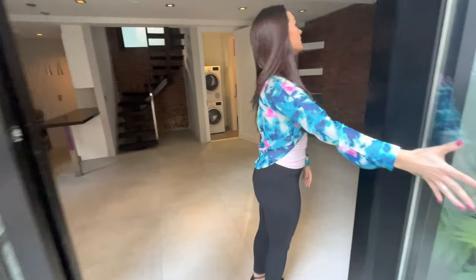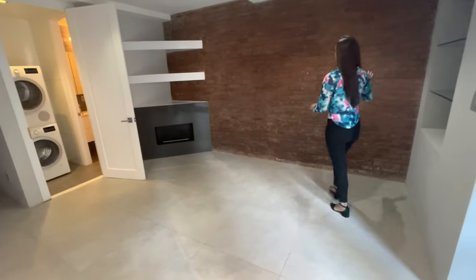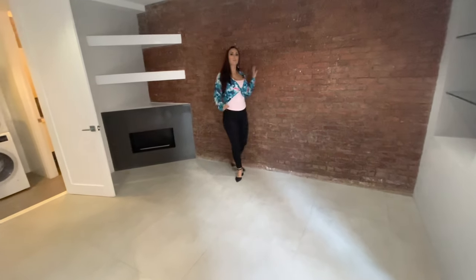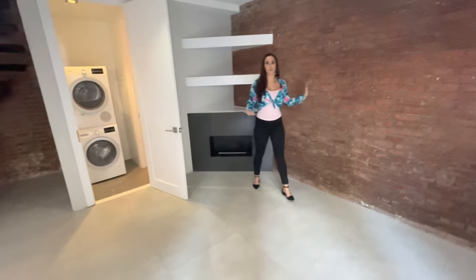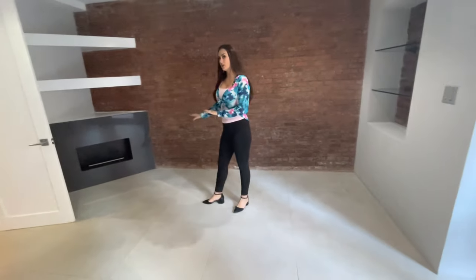So you enter into this beautiful large living room. You'll see there's some exposed brick. This is a perfect place to mount a large TV. Plenty of space for a sectional, and don't forget this is a beautiful electric fireplace.